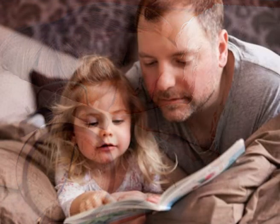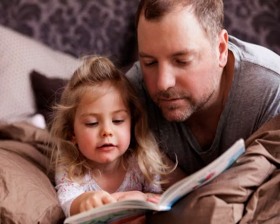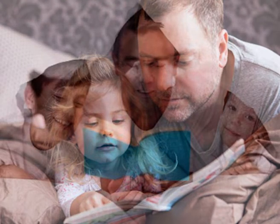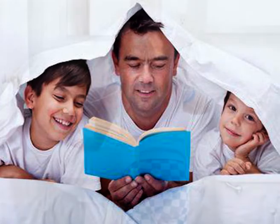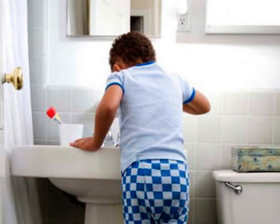Create a consistent bedtime routine. Routines are especially important for infants, toddlers, and preschoolers. Doing specific things before bed, such as a bath or story time, signals to your child what's coming next. Knowing what comes next is comforting and relaxing, setting the perfect bedtime atmosphere. Before long, your child's body may automatically start to become sleepy at the beginning of their routine.